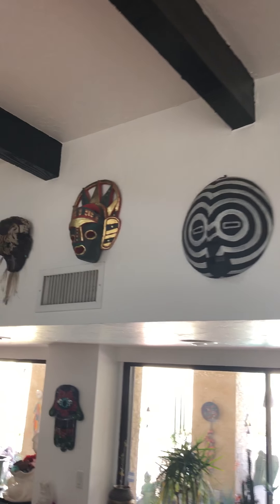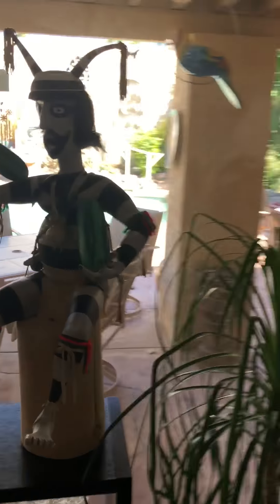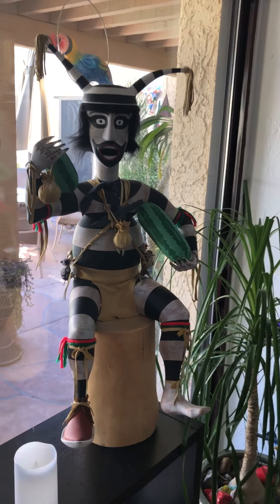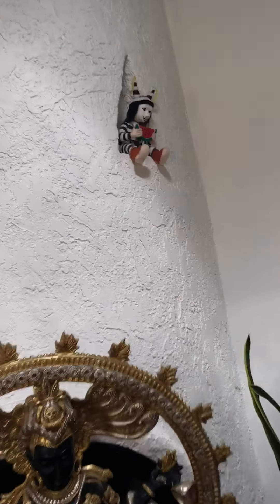A collection of masks she collected from around the world. Also check out the spears across here as well. This is one of my favorite pieces out of the estate — this is the Watermelon Man, a Native American Kachina. You can see he's almost three feet tall. And his little baby sister lives up top here, Native American as well.